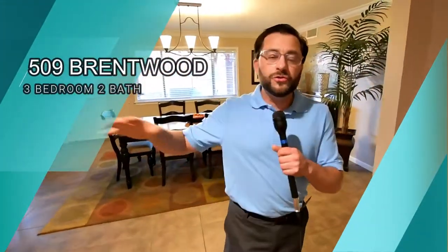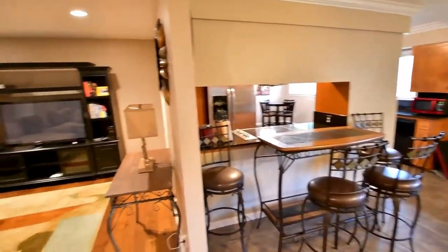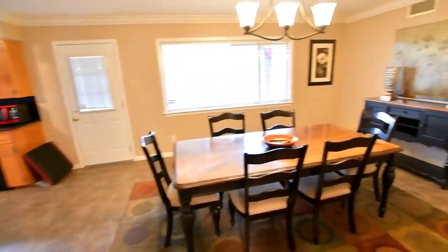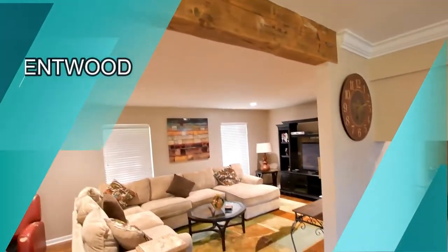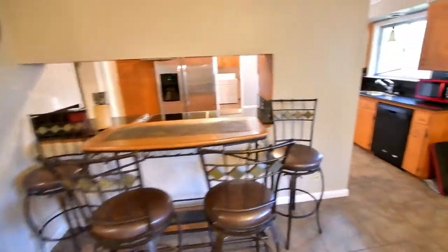This is an amazing home — check out the huge open floor plan, big huge kitchen, living room. It's recently been updated with fresh paint. The dining area is just huge, along with the kitchen, with plenty of cabinet space.